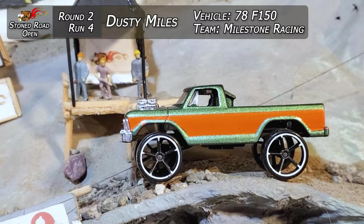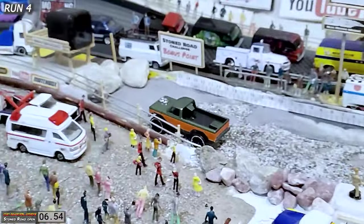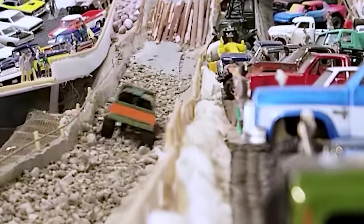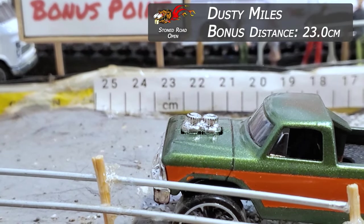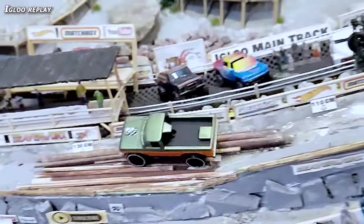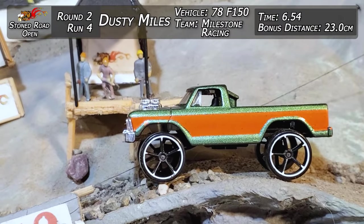Run four. Dusty Miles from Milestone Racing absolutely killed it in the first round — let's see how he does in this F-150, the 78 older style, all jacked up on those great big wheels. And he's flying. Looks like he slowed down a little bit, but he threw the logs through everything. He's got a 6.54 time and just stuck the landing. What a beautiful looking rig and an ingenious build by Dusty Miles. Igloo Replay: throwing it through the deep stuff, throwing it through the rocks, barely felt it again. Gets a bonus distance of 23 centimeters — almost at the end of the scale. That suspension is such a treat to watch coming down the Stone Road. Dusty Miles again: 6.54 time and 23 centimeters.